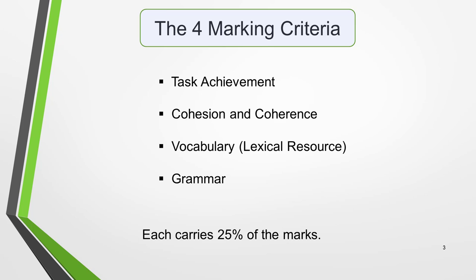We'll start with an overview of the four marking criteria. Here are the four skill areas you'll be assessed on: task achievement, coherence and cohesion, vocabulary also known as lexical resource, and grammar. Each carries 25% of the marks. We'll now look at each of these criteria in turn.